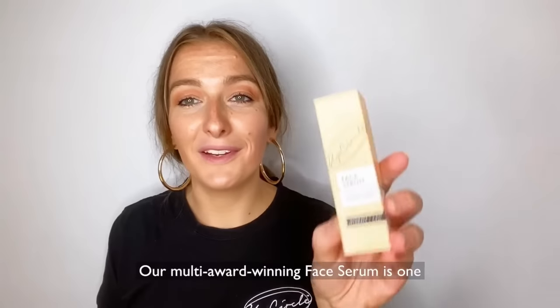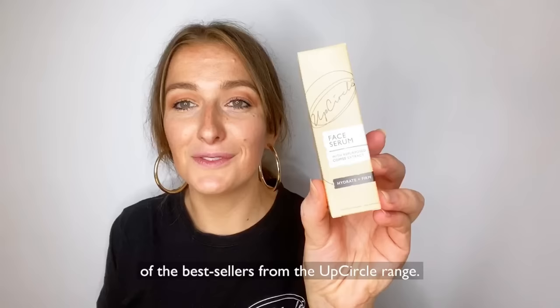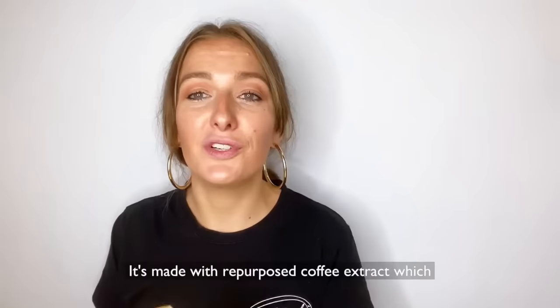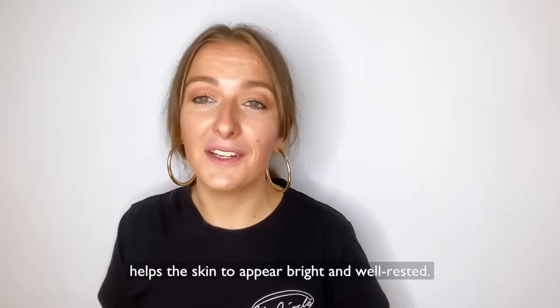Our multi award-winning face serum is one of the best sellers from the UpCircle range. It's made with repurposed coffee extract which helps the skin to appear bright and well rested.